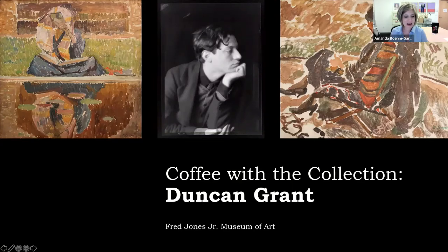It looks like just about everybody is here, so we'll go ahead and get started. Welcome and thank you everyone for joining us this morning for Coffee with the Collection. My name is Amanda. I'm the Director of Learning and Engagement here at the Fred Jones Jr. Museum of Art.